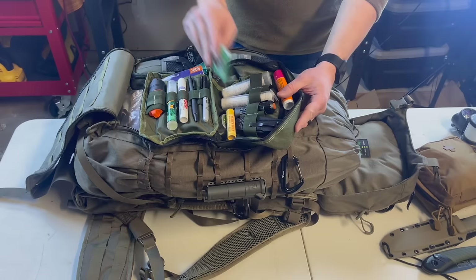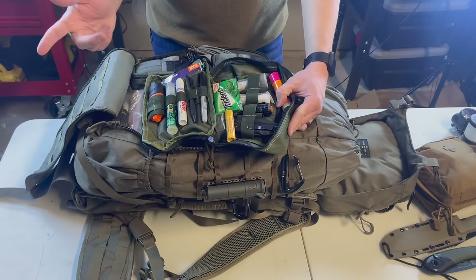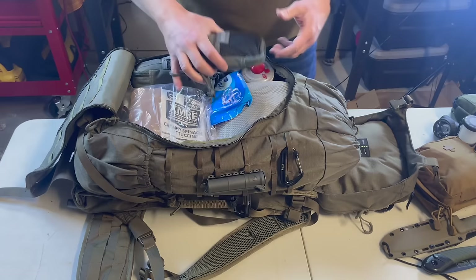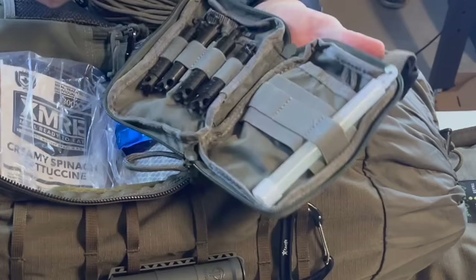In the interior accessory pouch I keep a little bit of everything: chapstick, a backup pocket light, backup pocket knife, sunscreen, toilet paper, water tablets, gum, sharpies, a backup pocket map, glow sticks, fire starter, bug spray, bug bite treatment, chargers, and zip ties — all kinds of accessories you might need.